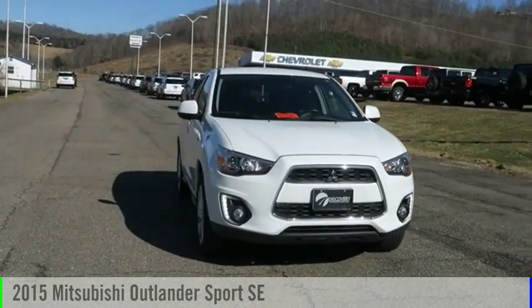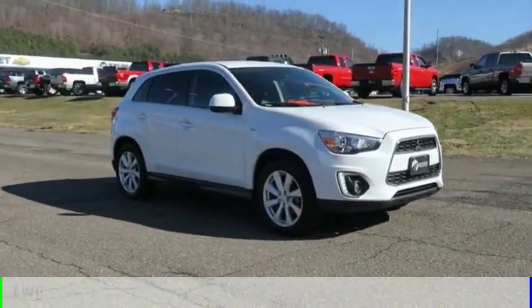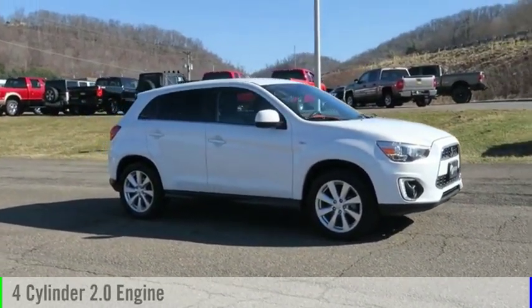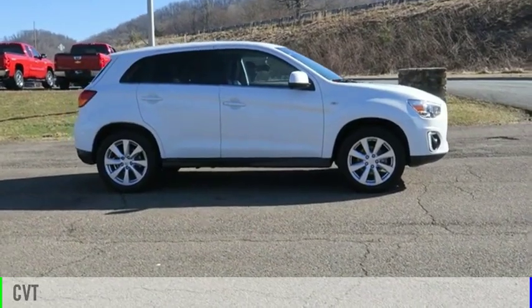We are pleased to show you the 2015 Outlander Sport. This vehicle is powered by an all-wheel drive, four-cylinder, 2.0-liter engine, and comes with a continuously variable transmission.